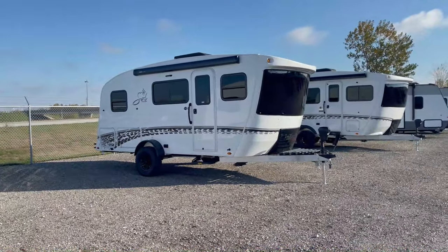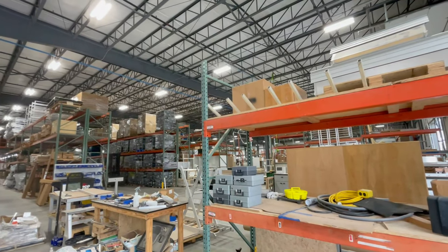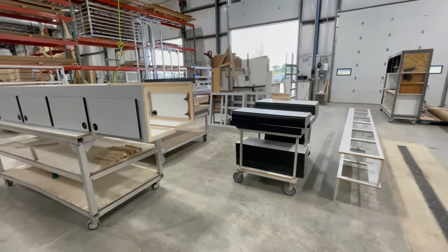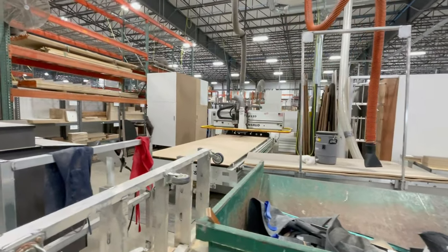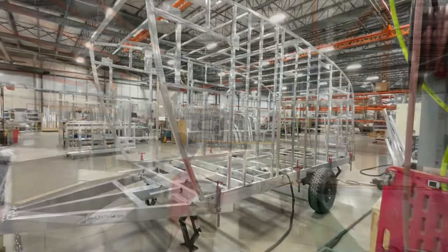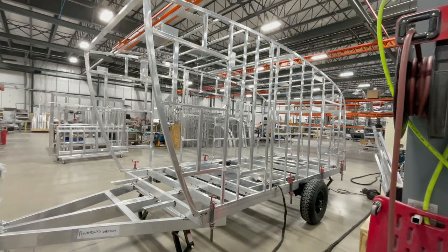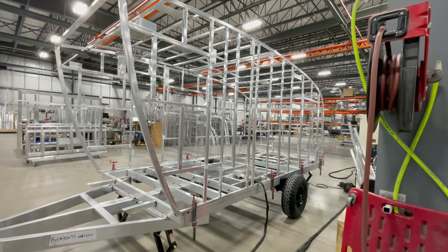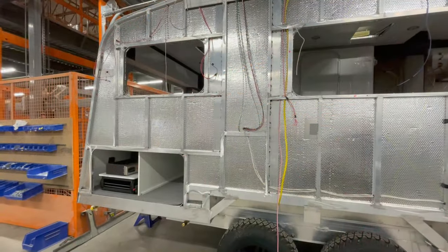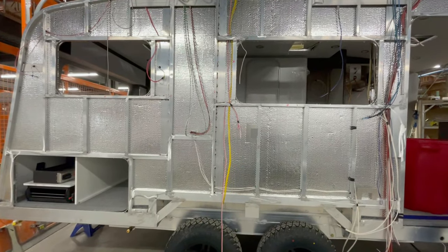Now let's shift our focus to what truly sets the Soul Dusk apart from its competition: its construction. I've been to the Intech factory myself, and I'll include some shots of that — it's truly amazing and blows the competition away. Every Intech RV is built using an all-aluminum, all-tube, fully welded cage frame construction. Aluminum is incredibly lightweight, making the Soul Dusk easier to tow and providing more towing options — a real game-changer if you're looking for flexibility in your travel plans.